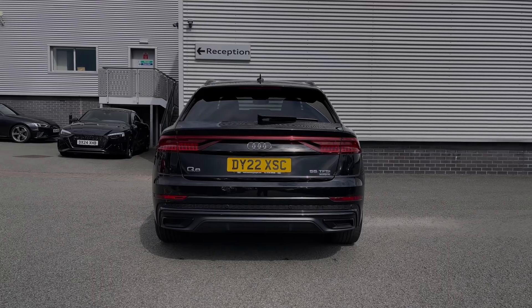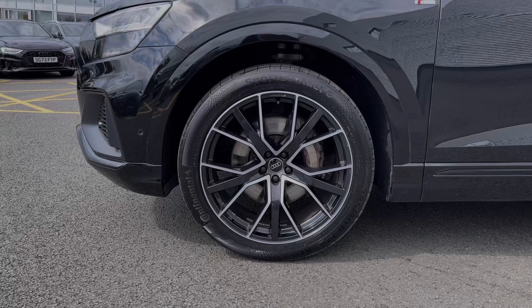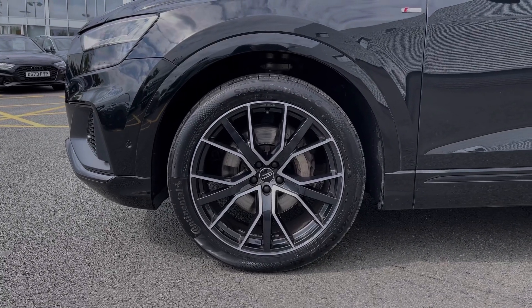As you make your way down the side of the vehicle, we have this car's impressive 22-inch five V-spoke star design alloy wheels, giving a nice sporty look to the car's side profile.